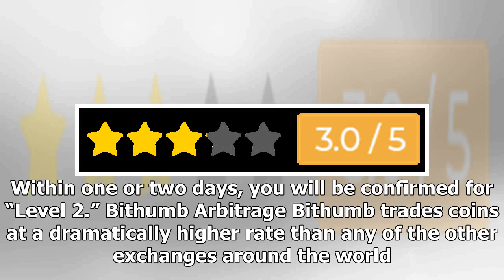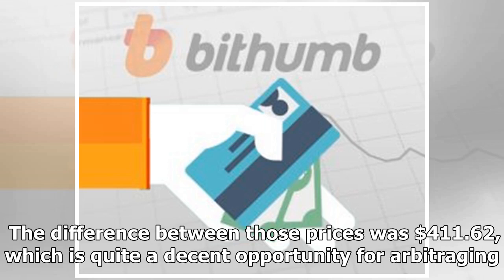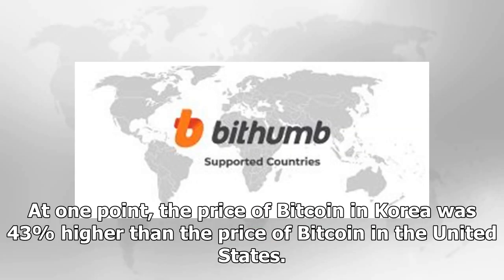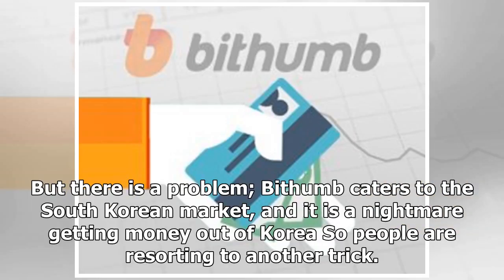Bithumb trades coins at a dramatically higher rate than other exchanges around the world. For example, at the time of writing, the price of Bitcoin on CoinDesk was $10,853.58, and on Bithumb it was $11,265.20. The difference between those prices was $411.62, which is quite a decent opportunity for arbitraging. At one point, the price of Bitcoin in Korea was 43% higher than the price of Bitcoin in the United States.